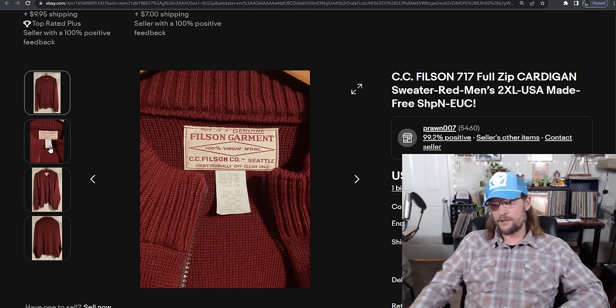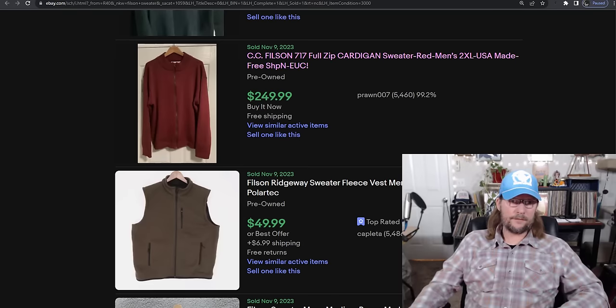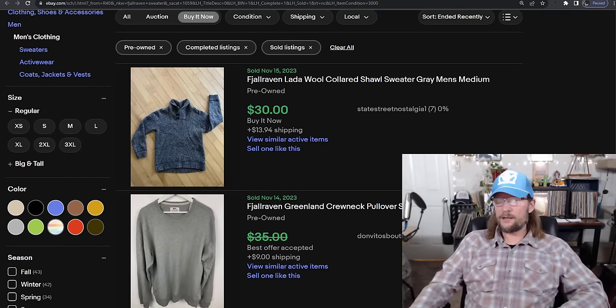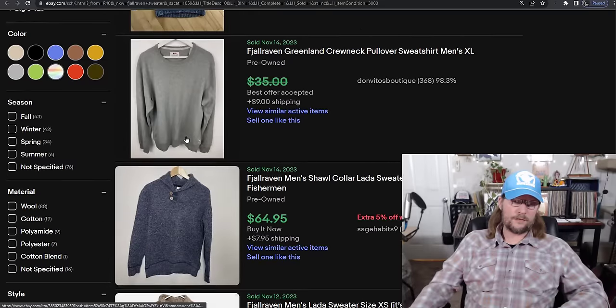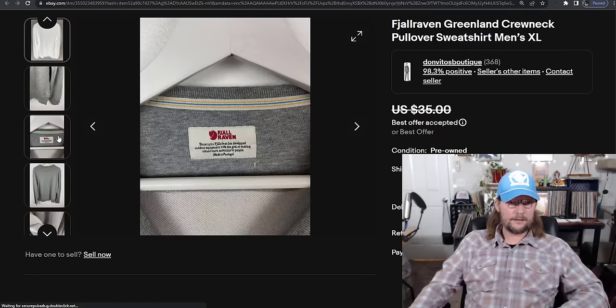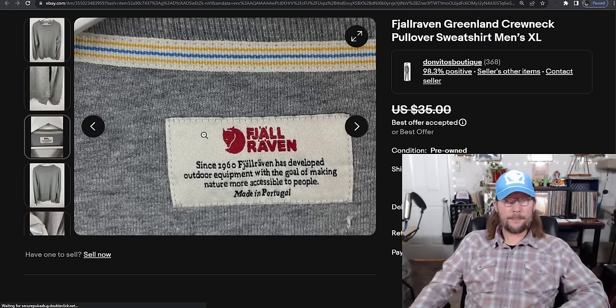Number 7 is Fjällräven — Norwegian or Swedish, whatever they're called. This is a brand-wide pick: 147% sell-through rate, $55 average sold price. Any style doesn't matter — if it's cotton that's fine, if it's wool that's even better. Pick it up if you find it and you will sell it quick for good money.